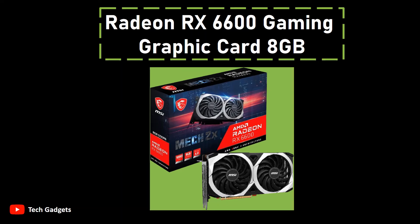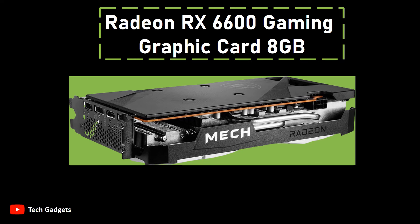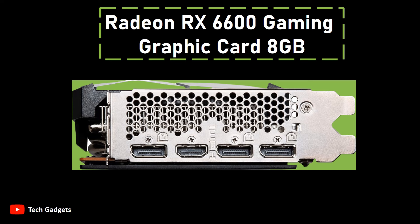Number 3: Radeon RX 6600 Gaming Graphics Card 8GB. Introducing the latest graphics card equipped with the powerful Radeon RX 6600 chipset, designed to deliver exceptional gaming performance and visual quality. With a boost clock speed of 1,792 MHz, this graphics card ensures smooth and responsive gameplay. The substantial 8GB GDDR6 video memory enhances overall system performance and enables you to run graphics-intensive applications seamlessly. The memory interface of 128-bit ensures rapid data transfer between the GPU and memory, resulting in a lag-free gaming experience.